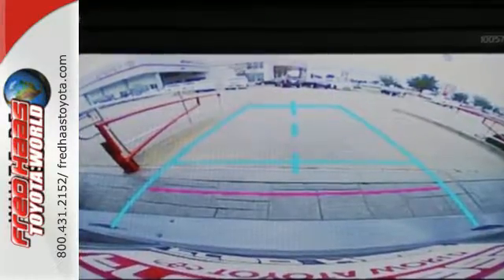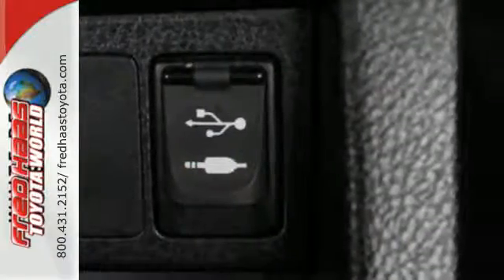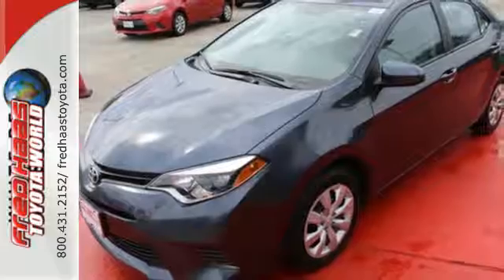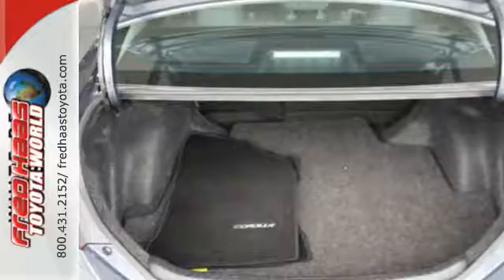With looks that stand out and everything you need inside, there's plenty of room in this Corolla for the group, and the Bluetooth helps you stay connected along the way. Plus, you'll enjoy the Entune audio with touchscreen and the peace of mind from the Star Safety System with SmartStop technology.